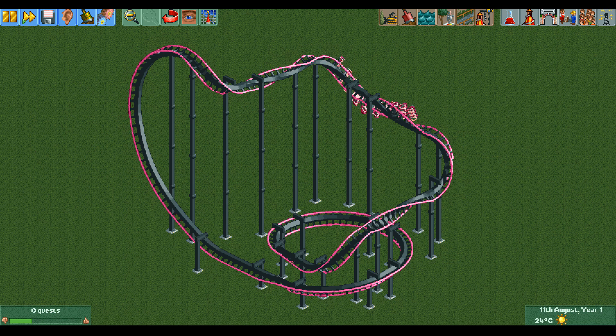My guess is that something in the calculation of the vertical position of the train goes wrong when it's going through a corkscrew, resulting in somehow getting extra speed — but I could be wrong entirely. If you have a better guess why this happens, please let me know in the comments.